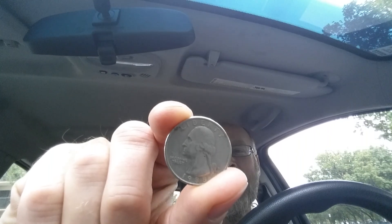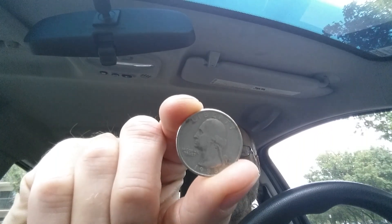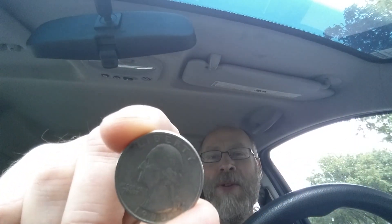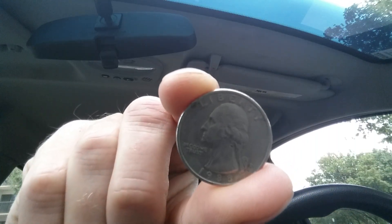The numismatic value is also 25 cents for one found in average circulated condition, just as the one you see here on your screen now, and can be worth as much as $11 for one found in certified mint state.